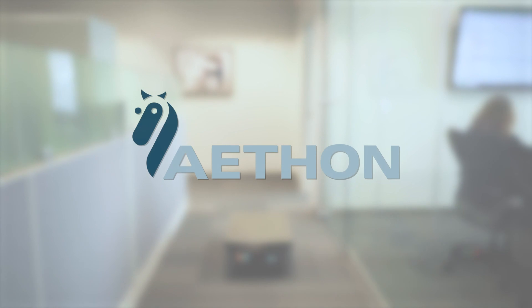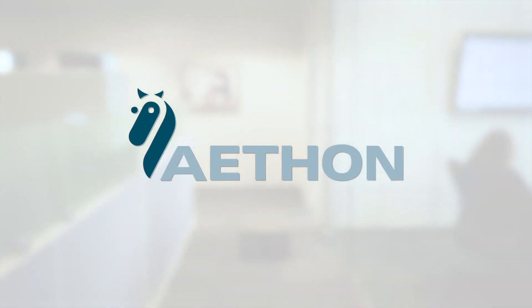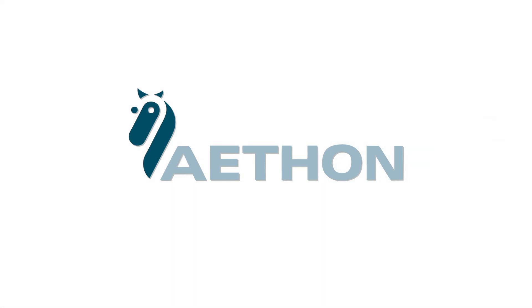Let Athon and the T4 empower your own change movement.